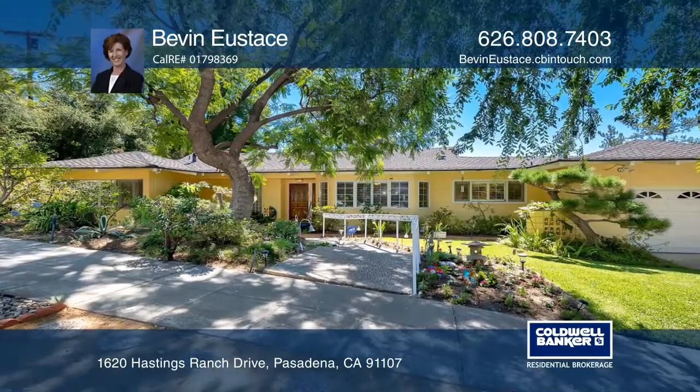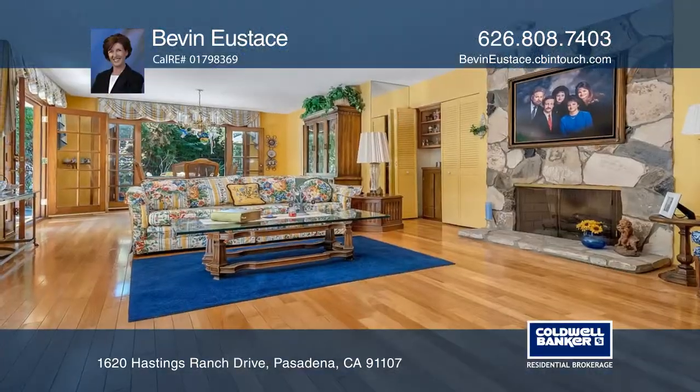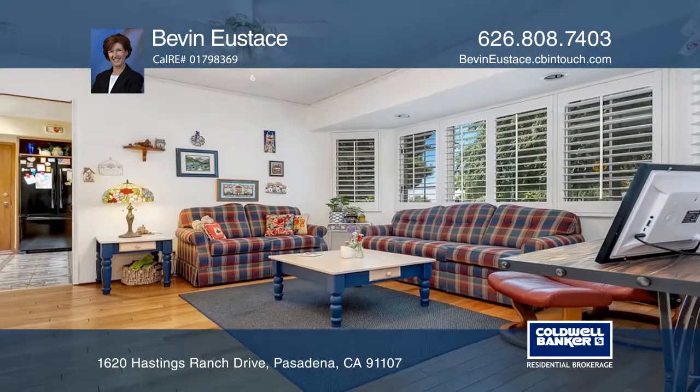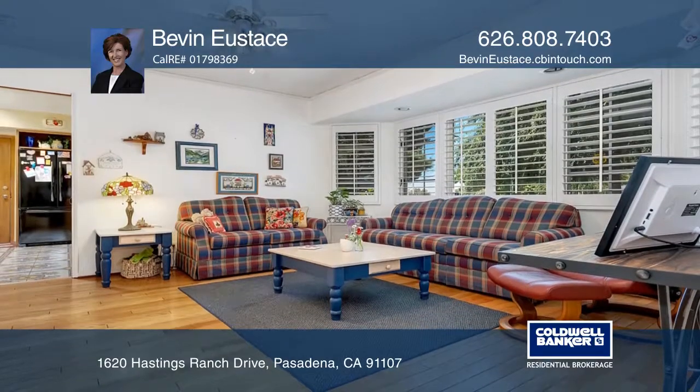This spacious three-bedroom, two-bath home is located in desirable Upper Hastings Ranch. It features a living room with a fireplace, an adjoining dining room, and a family room with an expansive closet.